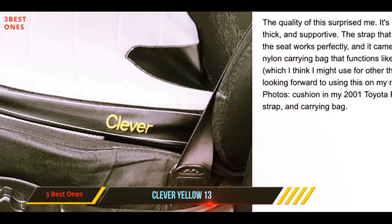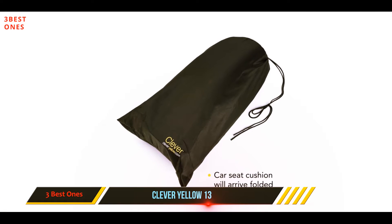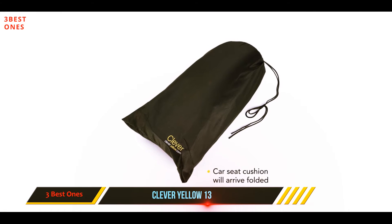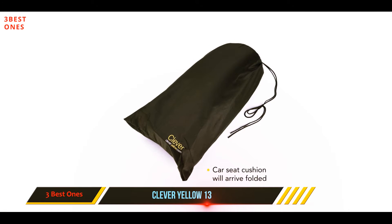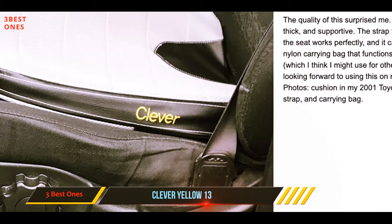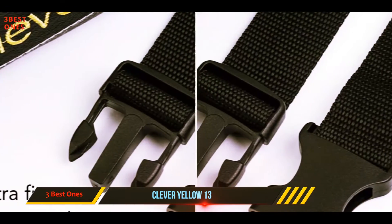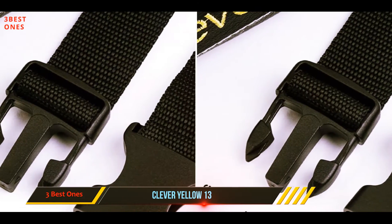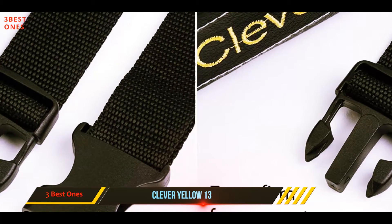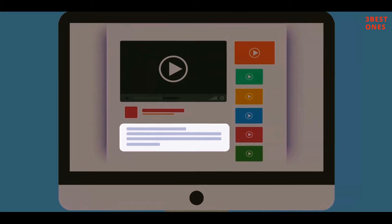To keep the cushion in the right place, it has buckles that go around the back of the car, and its size will be ideal for almost any car seat. Many users will also love that it does not lose its shape and that it will not flatten. When compared to other seat cushions on our list, this one looks a little overpriced, but despite being the priciest item among our car seat cushion reviews, its quality and comfort do make it worth it. Check out the description for more information and the latest price.